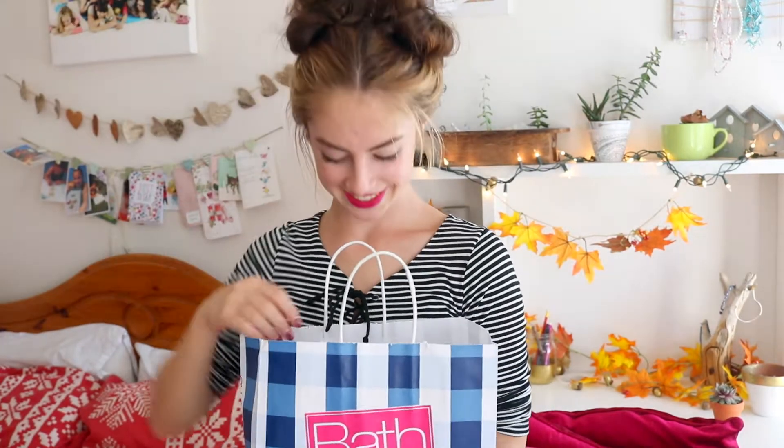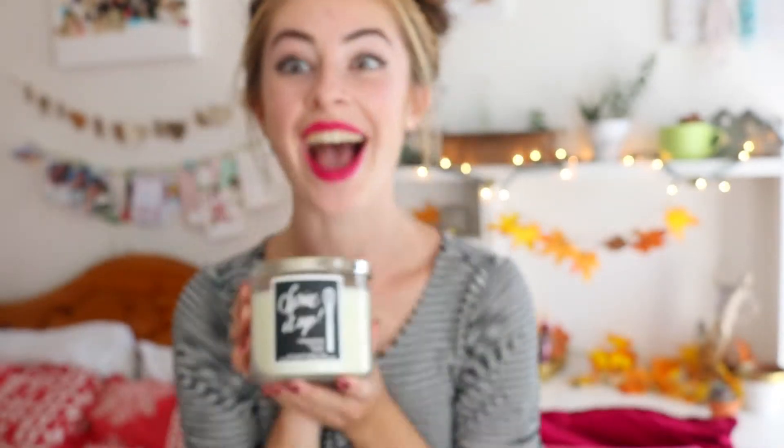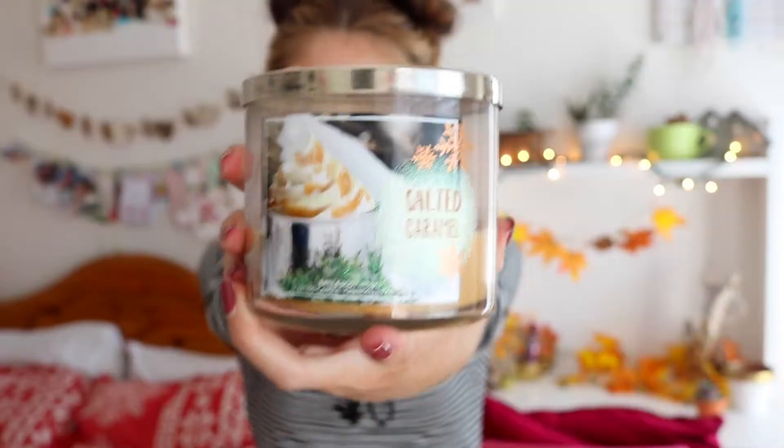My fourth fall essential is candles. I have a serious obsession with candles — it's getting unhealthy — but fall and winter have the best scented candles. I recently bought two more: hot cocoa and cream, and spice it up, because I absolutely loved these scents. They're so sweet and warm and cosy.